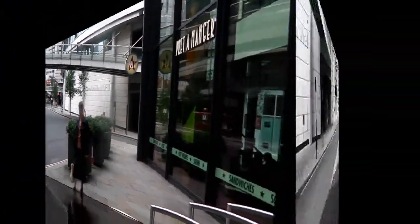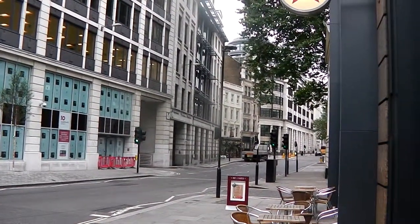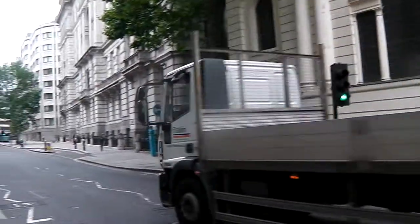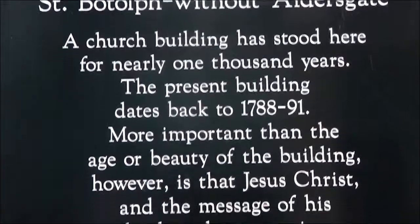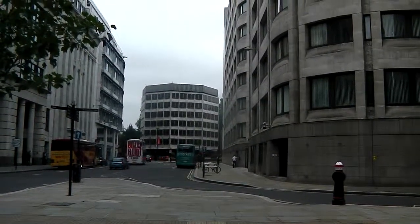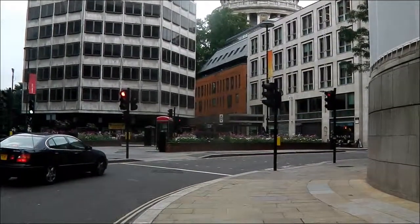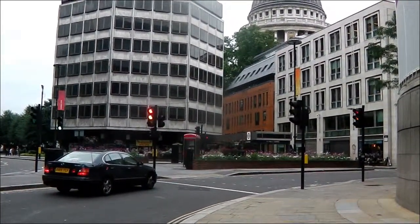Just turn to your right and continue straight ahead until you come to Saint Paul's. Carry on straight till you see the top of Saint Paul's Cathedral. When you reach the top of St Martin Le Grand, cross over the traffic lights here and continue straight ahead, beside Saint Paul's Underground Station.